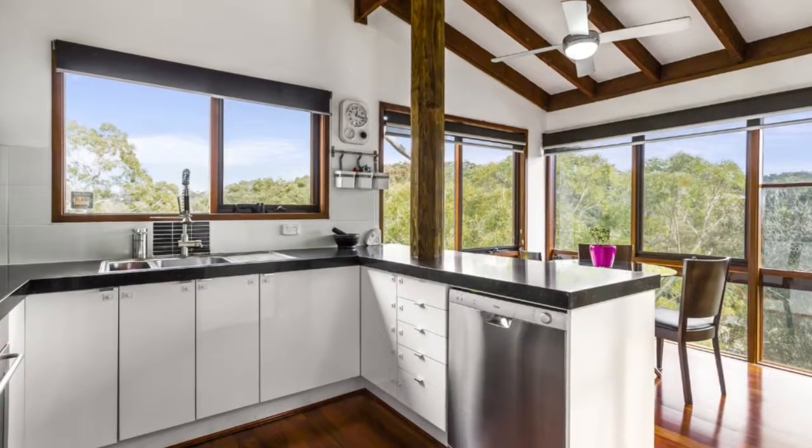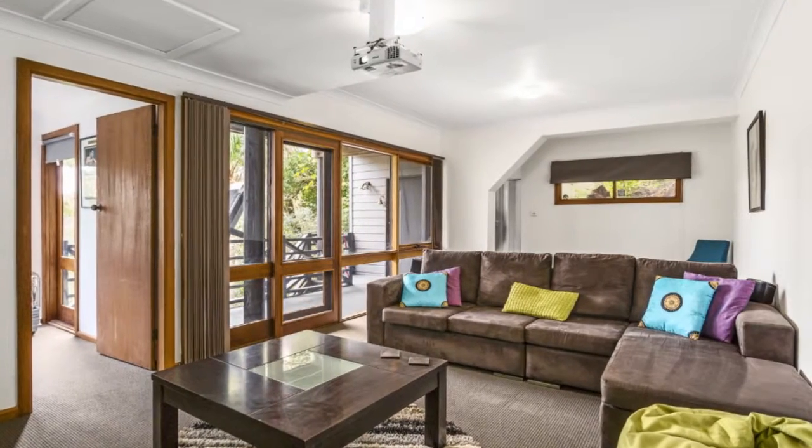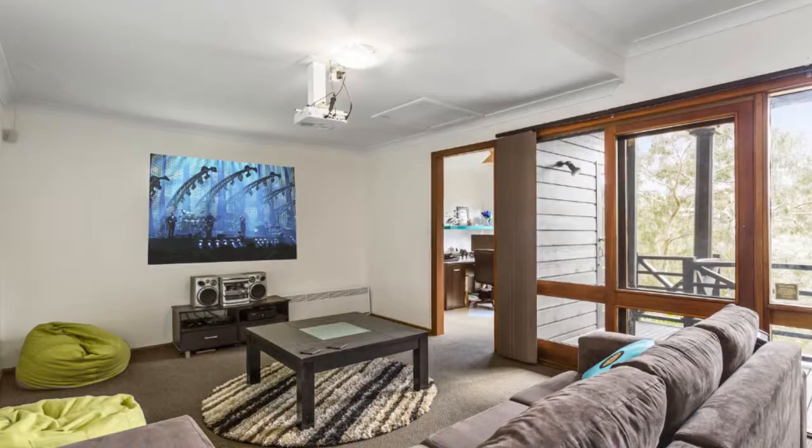On the lower level you'll find a family rumpus room featuring a home theatre and its own balcony. You'll also find on this level the fourth bedroom, which is currently being used as a home office.